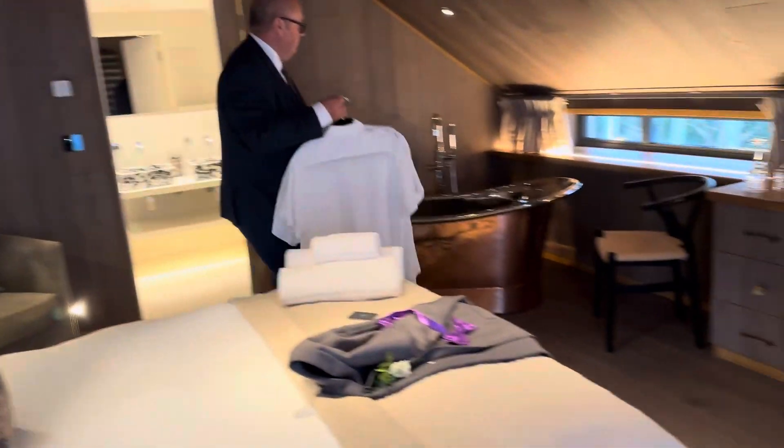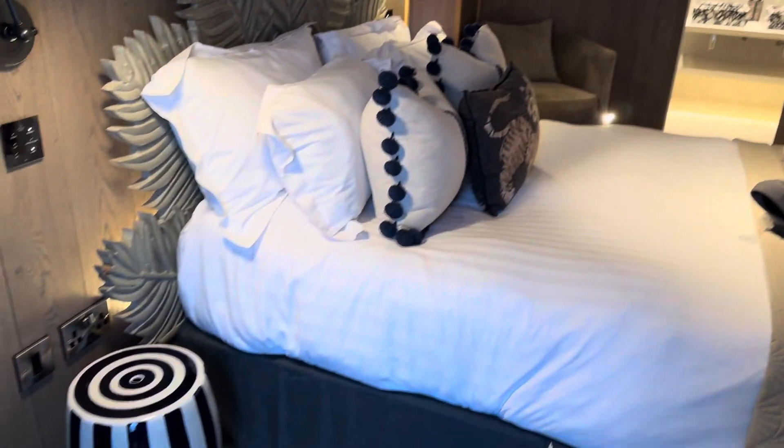I'm just going to shut the door, so excuse the noise. So Stephen and I have just checked in. We haven't been in the room yet, so we've not seen a thing. We're looking for the wardrobes — Stephen's found the wardrobes. Thank goodness gracious for that.